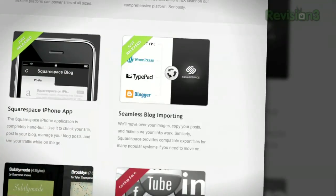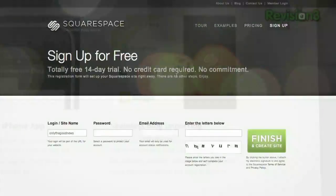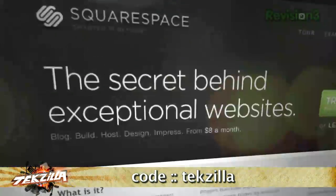Squarespace's newly launched site importer tool makes things so easy to move over. So what are you waiting for? Oh yeah, a discount! Just use the code TEXILLO when you check out to get 10% off a lifetime of your order. Check it out at squarespace.com.